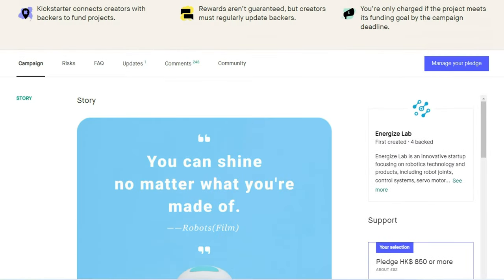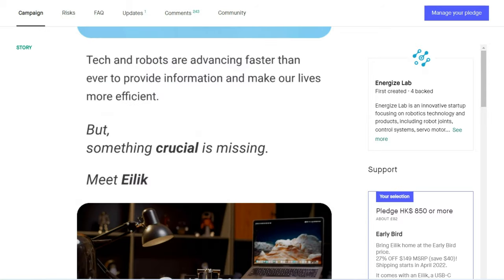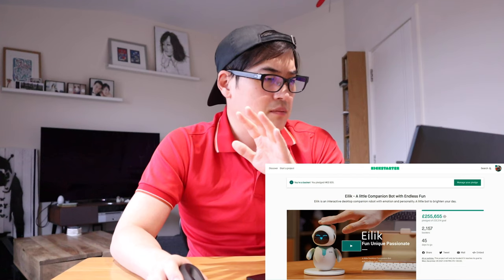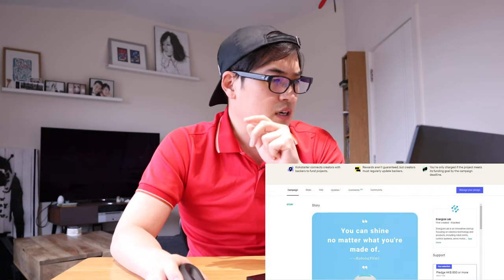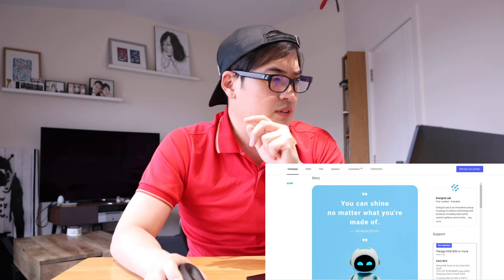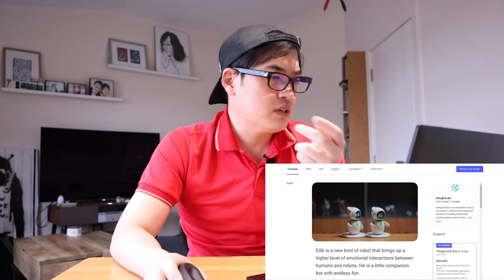It's described as a little companion bot with endless fun. It's slightly tinier than Emo in head size but well animated immediately. You can meet Illik and link it up with others.